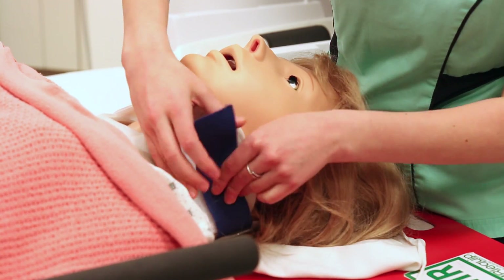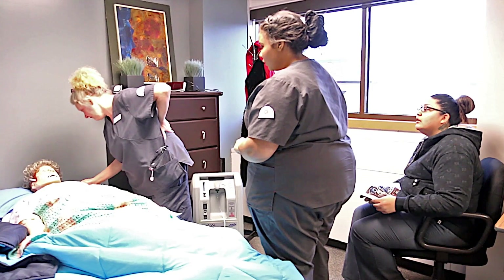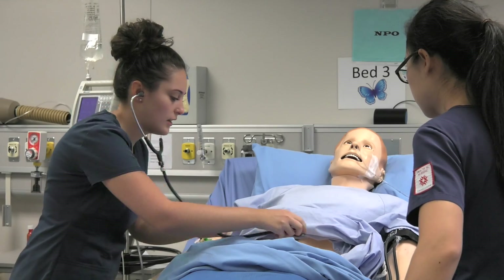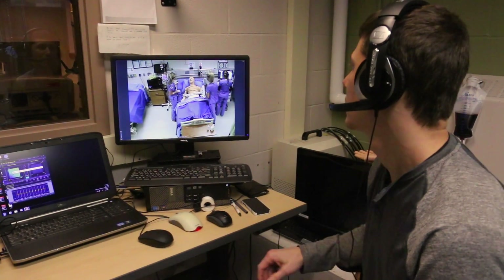Students learn how to be skilled care providers with the help of full-body computerized mannequins or live actors who portray care recipients. Mannequins, which are able to blink, sweat, have a pulse, breathe, and speak, are operated by simulation specialists who are in a control room out of sight of the students.